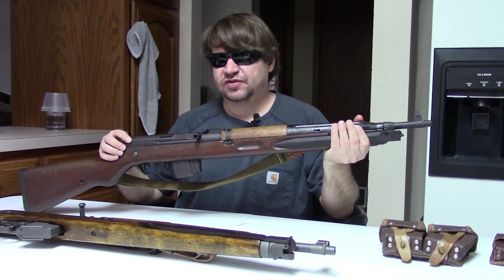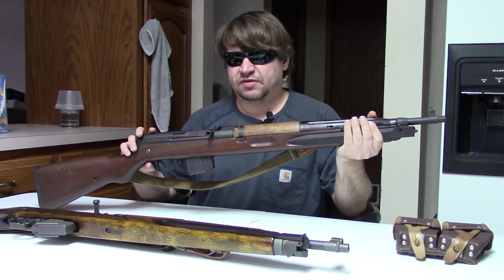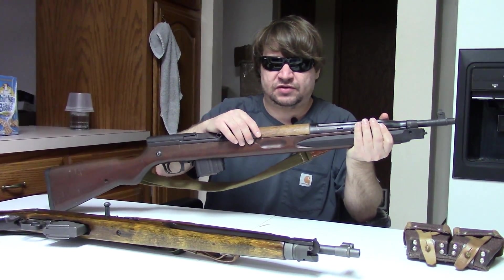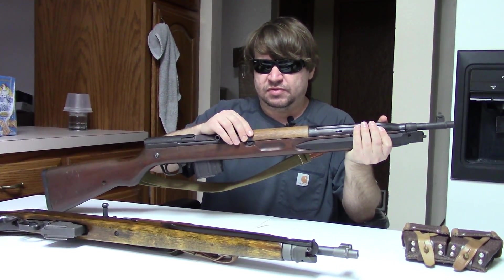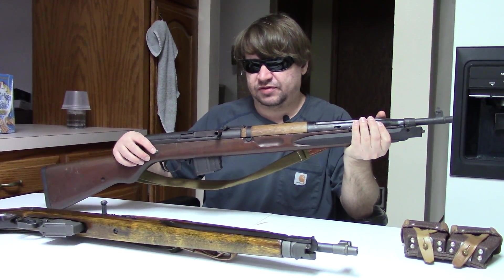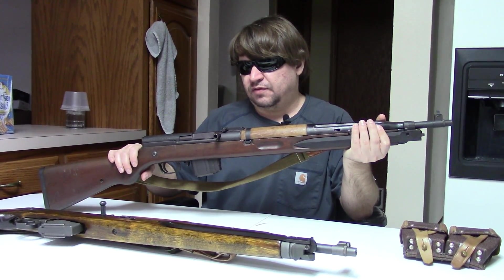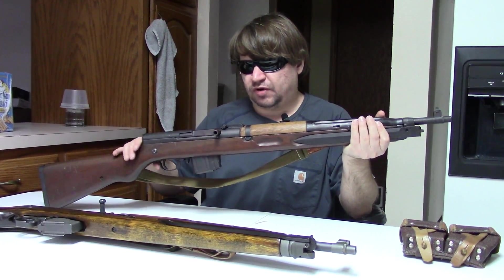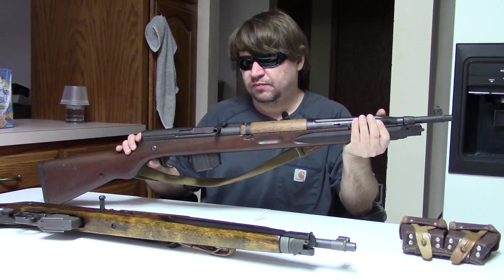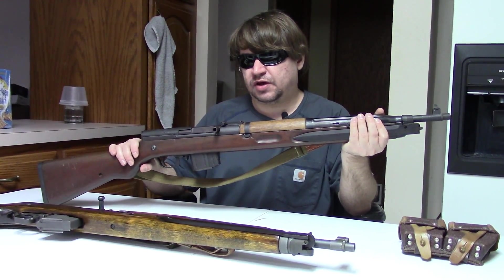Hi, this is Misha and just kind of felt like revisiting and comparing two guns here. This is one of our earliest C&R type videos from a few years ago, but these have appeared in a few others comparing with other guns. This is the Czechoslovakian VZ 52 rifle, chambered for 7.62 by 45 millimeter. This is a semi-automatic or self-loading rifle.